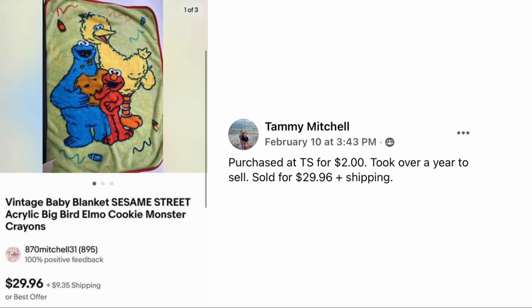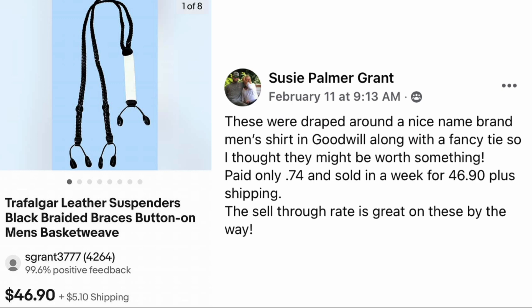Suzy Palmer Grant: these were draped around a nice name-brand men's shirt at Goodwill along with a fancy tie, so she thought they might be worth something. Paid only seventy-four cents and sold in a week for $46.90 plus shipping. The sell-through rate is great on these — the brand is Trafalgar leather suspenders. Small, compact, doesn't take up room to store, easy to ship, and some can be quite expensive if they are higher-end brands and include leather. Seventy-four cents, sold for just under forty-seven dollars — a great flip.